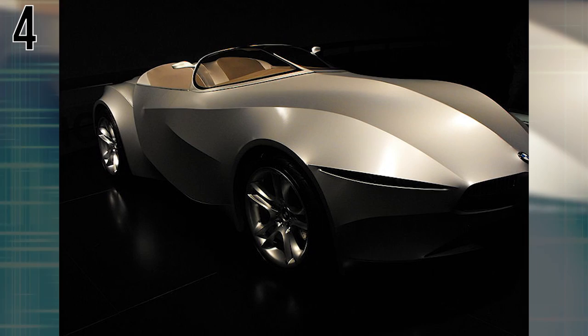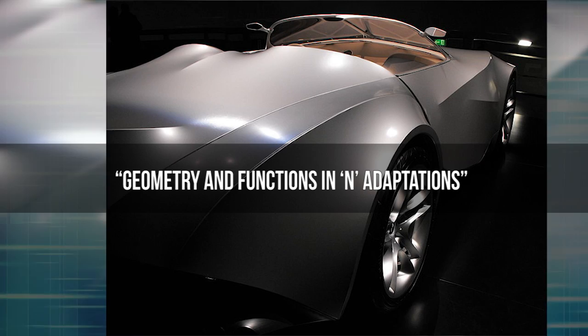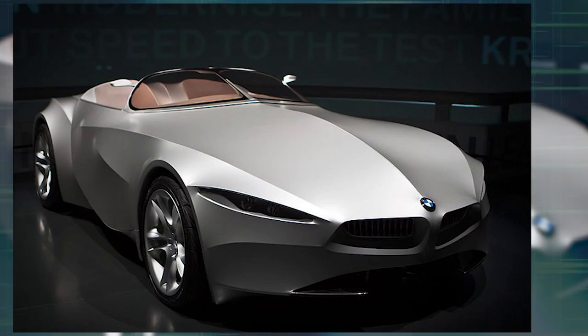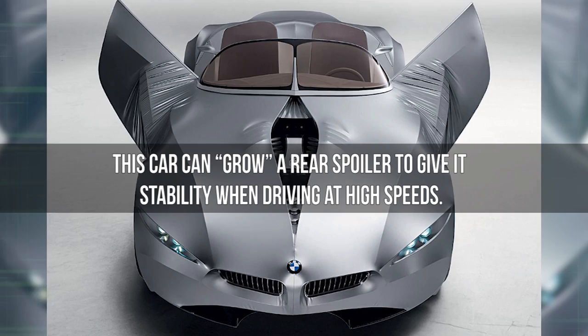Number 4: BMW GINA. Upon hearing the name BMW GINA, you may think the car was named for a woman. But GINA actually stands for Geometry and Functions in N Adaptations. This concept sports car was designed by Chris Bangle, and construction started in 2001. This unique car is made from flexible, stretchy, water-resistant, man-made fabrics and can tolerate low and high temperatures. Although the fabric looks seamless, this car can grow a rear spoiler to give it stability when driving at high speeds.